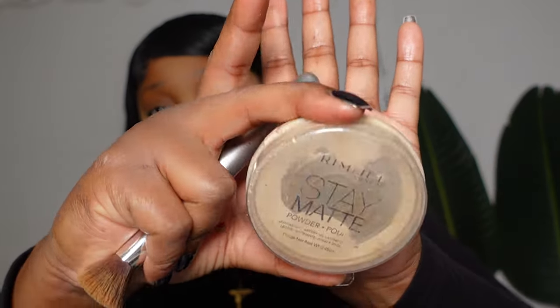For setting I use the Rimmel Stay Matte — that's what I'm using right now. I've hit pan on this so bad and I need to get a new one, but this is the one I've been using.